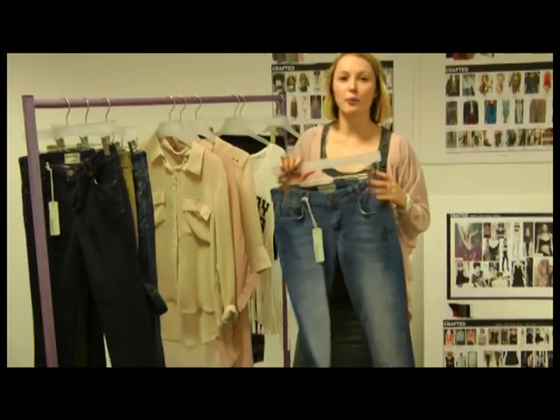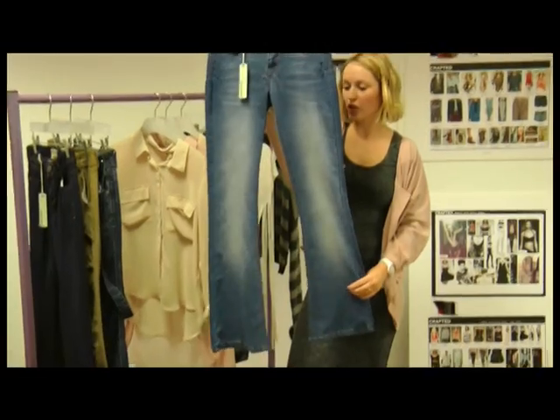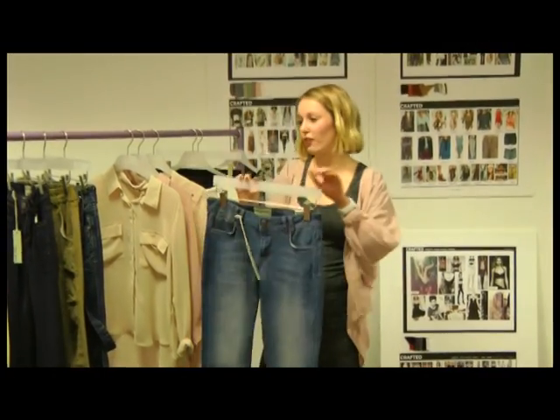First of all, we've got the kick flare which we think is going to be really big for spring-summer. It's the new boot cut, a bit more extreme and really flattering on the leg.